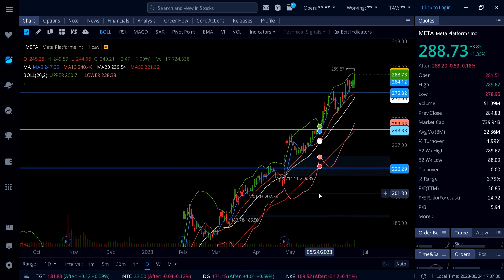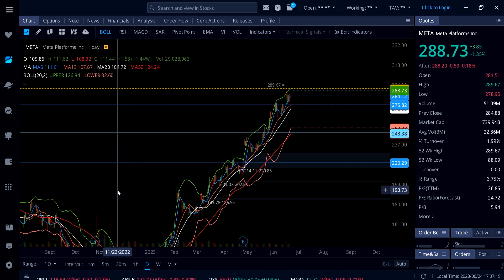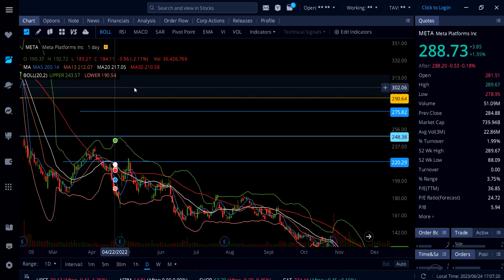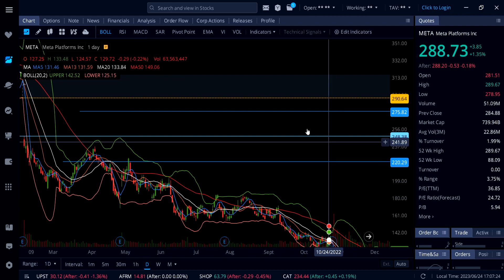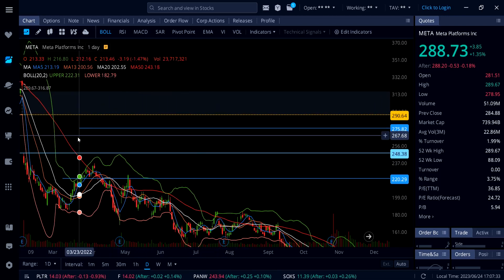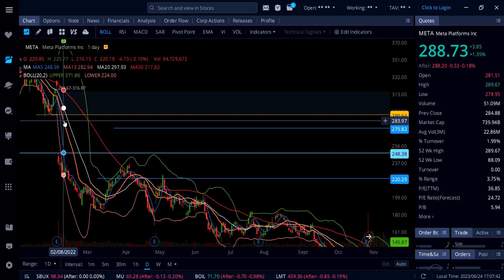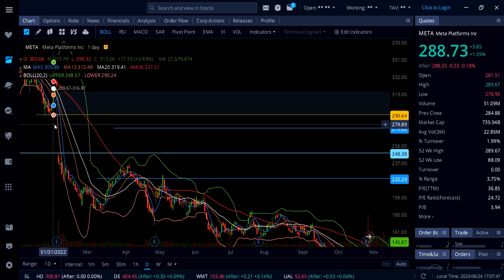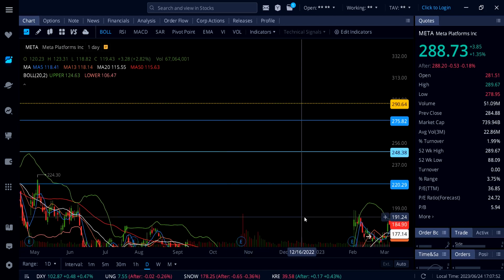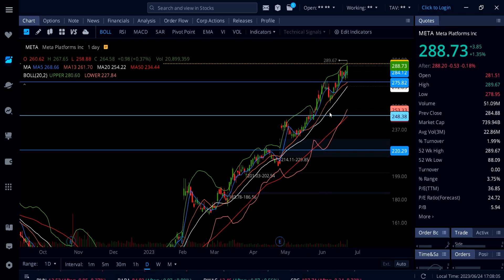On Meta, the question is whether it can still run above 290. Meta came up close to 290 and there's a gap on top — almost fully closed. Above 290, if Meta can hold that as support, we could see another leg up all the way to 316.87 to completely close that gap. If we see a pullback from 290, watch the 5 SMA at 284, the 13 SMA at 275-276, and the 20 SMA at 270 on the daily chart.